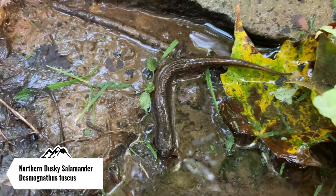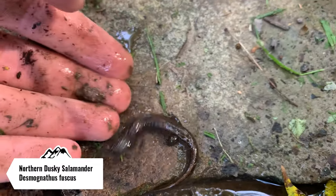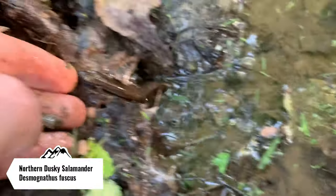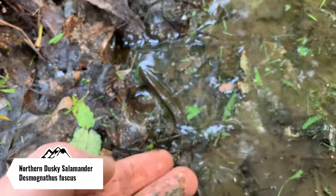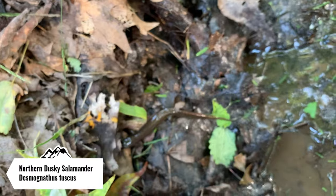That's pretty cool — good to find this guy. This is probably the first one I've actually seen this year, which is really surprising. I'm gonna move the rock back to where it was and let it go right back underneath.